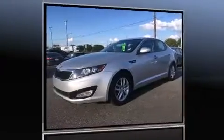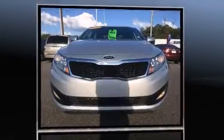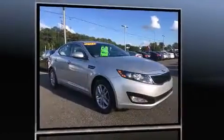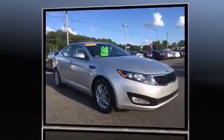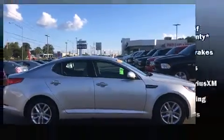Discerning drivers will appreciate the 2013 Kia Optima. With fewer than 25,000 miles on the odometer, this four-door sedan prioritizes comfort, safety, and convenience. It features a front-wheel drive platform, an automatic transmission, and a 2.4-liter four-cylinder engine.